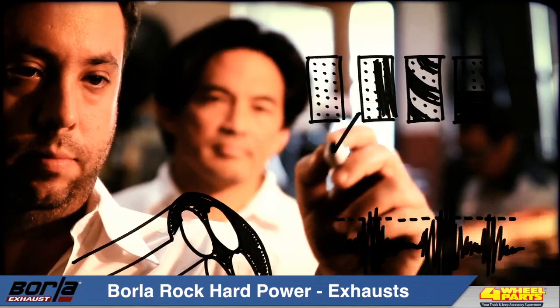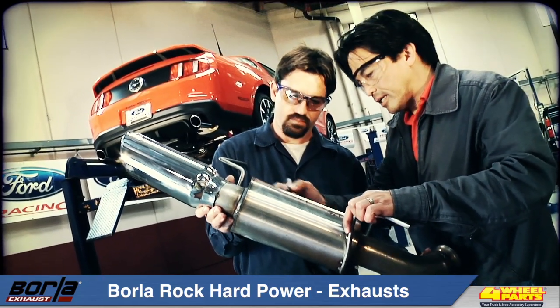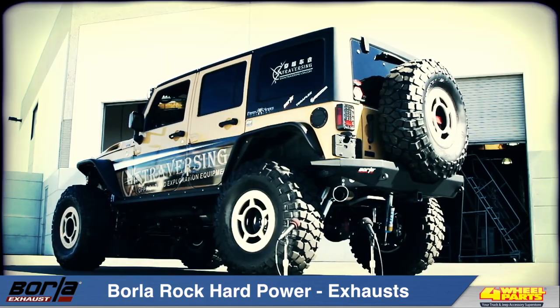But their life actually begins here at Borla's R&D Center in California, where all of our products are engineered and tested on a vehicle by vehicle basis.